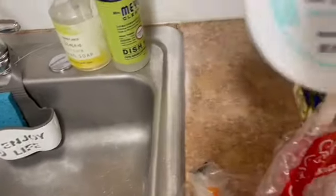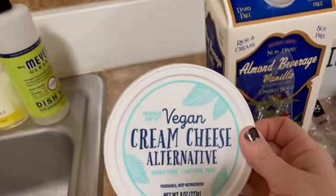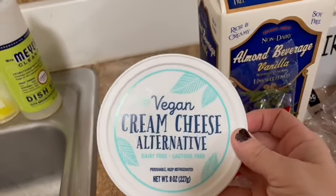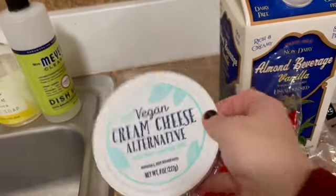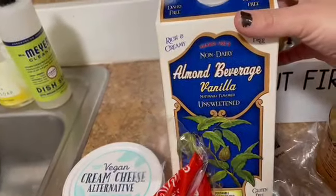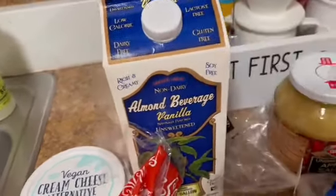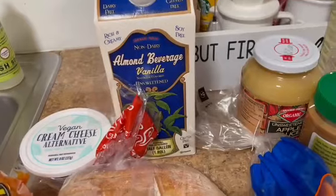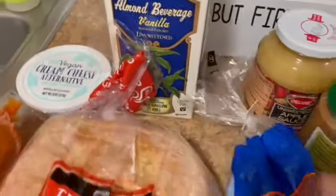Then I grabbed this vegan cream cheese alternative. Some people think it's not that great, but to me it's one of my absolute favorite vegan cream cheeses out there, and the price point — you really can't beat it, I think it's less than $2.99 and it lasts a while. I also always get this almond milk when I go there — the price point is unbeatable. I'll use it for oats, smoothies, and with the cream cheese on toast.